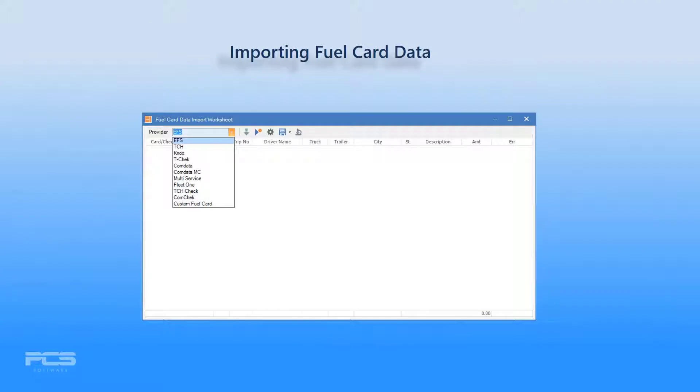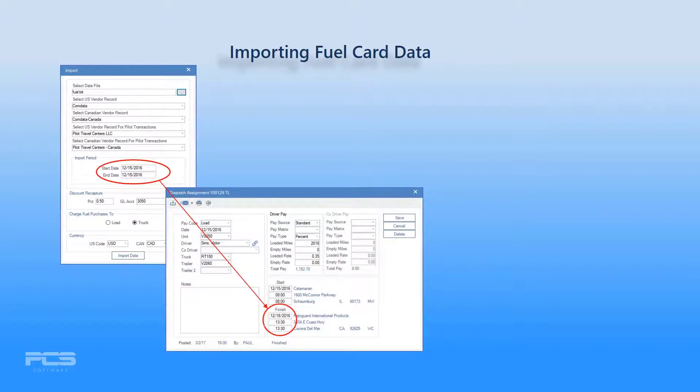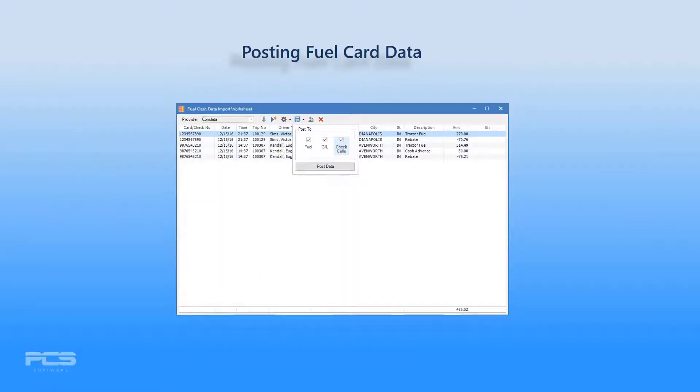The Express TMS directly supports fuel card data imports from every major fuel card vendor in North America and Canada, and if your company uses a fuel card not already included, simply add it using our Import Wizard. As data is imported, Express takes the date of the imported fuel transaction record, matches it to the corresponding dispatch record, and fills in available information such as truck and trailer numbers for you.